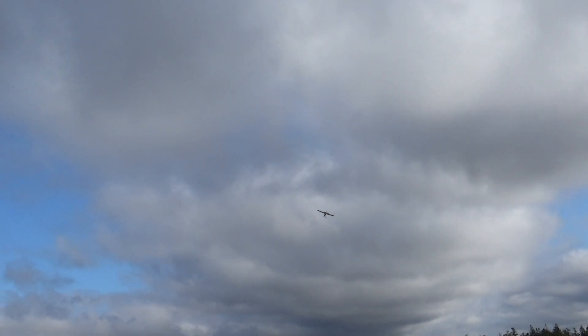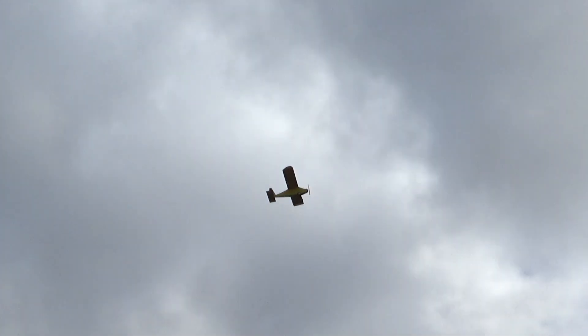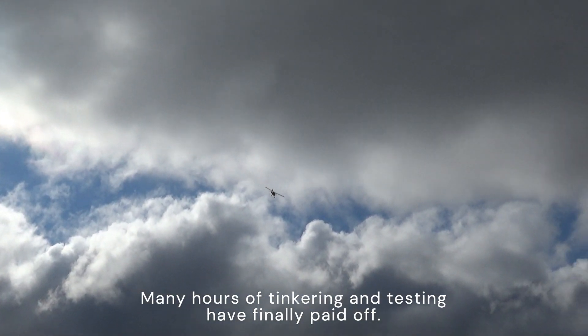Yeah, he probably got it from somebody else who couldn't fly it. I seem to get a few planes that way. Little thing moves.